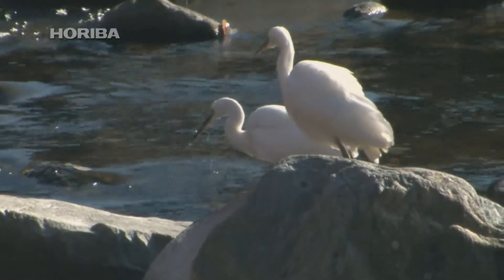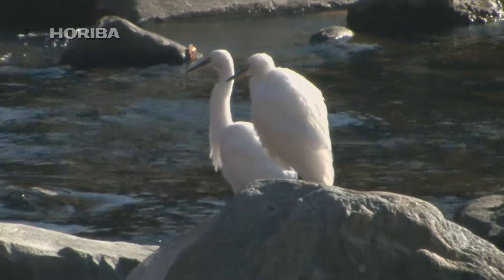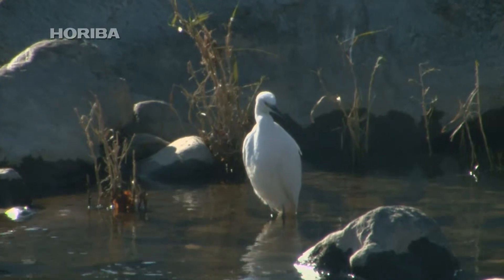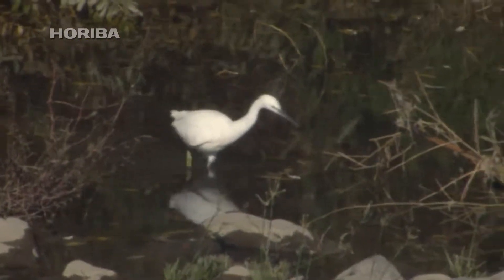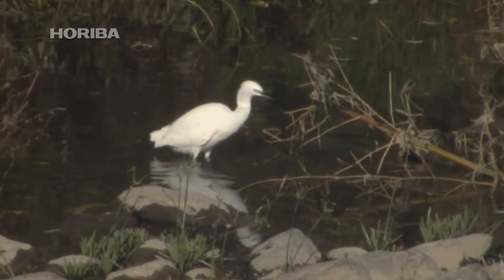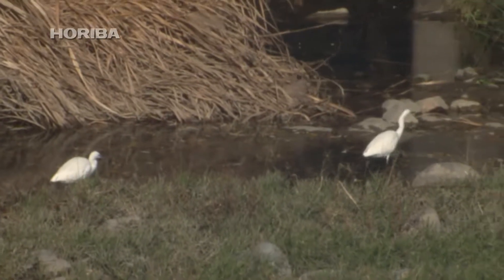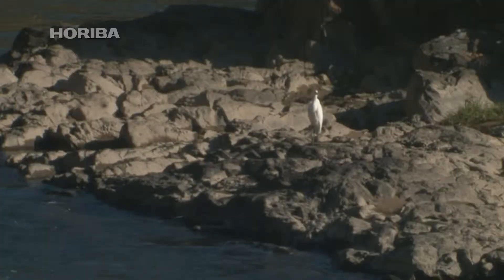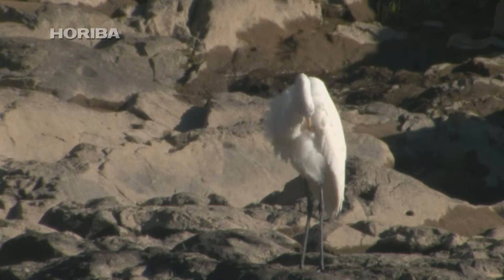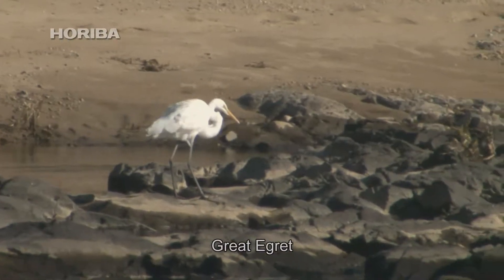The white feathers of the little egret make it an eye-catcher on the riverside. Part of a group commonly known as the white egrets, it is an extremely well-known bird that lives in close proximity to residential areas. All white egrets, such as the Chinese egret and the great egret, are pure white and have impressively long necks and beaks reminiscent of a crane.